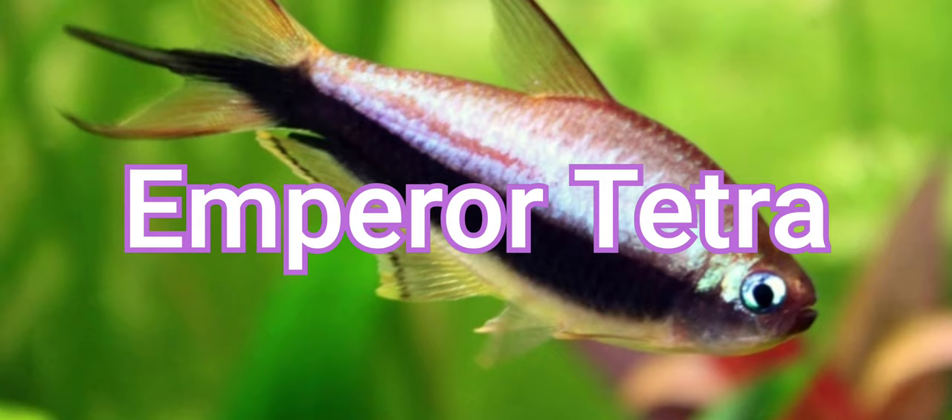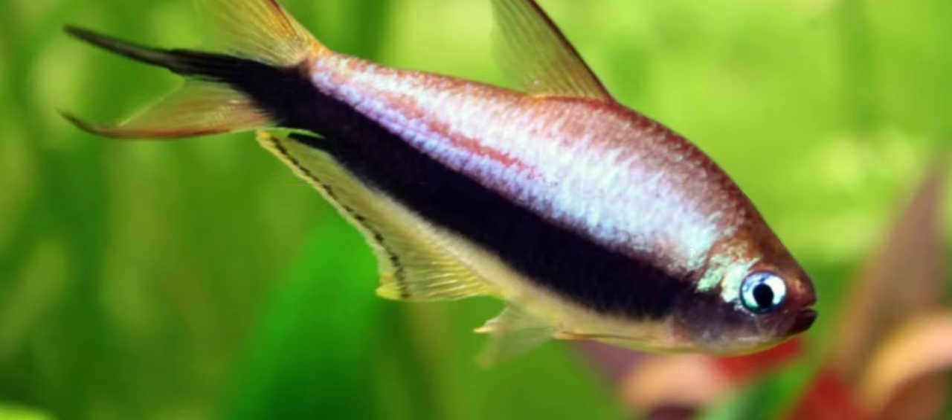Emperor Tetras are a little uncommon, but I prefer them over Neons and other small species because they are robust enough to avoid the occasional chase from an angry Parrot Cichlid. Like their relatives, they are peaceful schooling fish that prefer being kept in well-planted tanks with elevated temperatures, 78-84°F. Males are larger, slimmer, and have a tail fin extension that gives it the appearance of a trident.